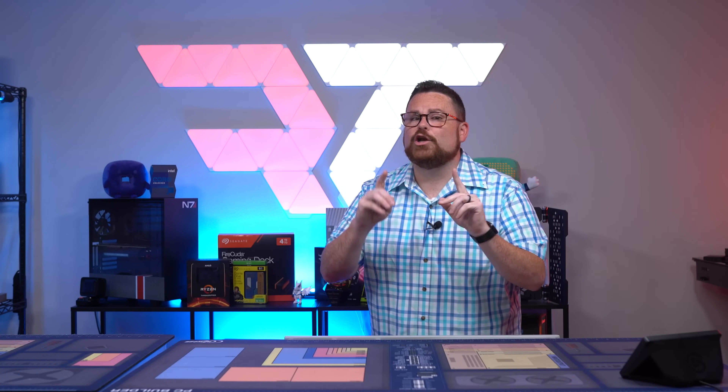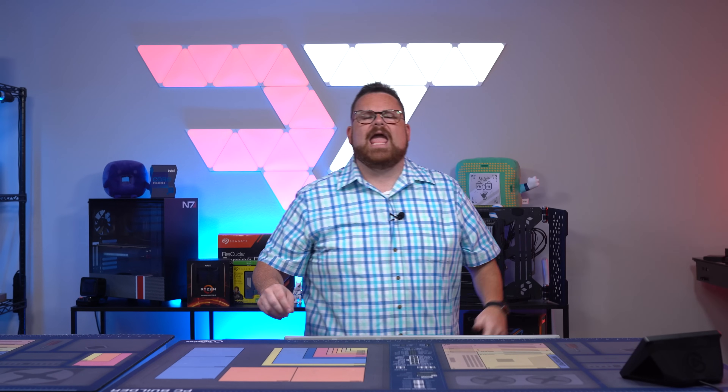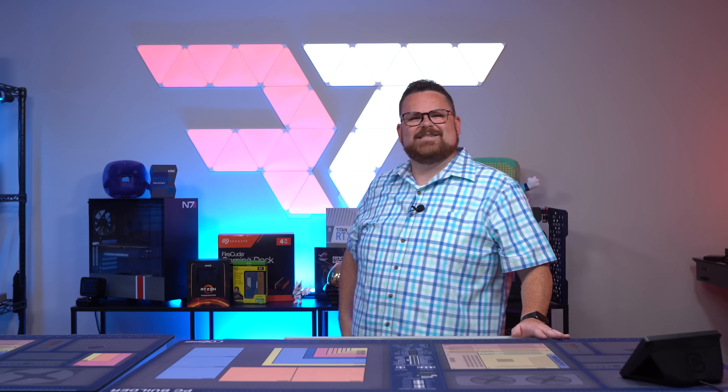We partnered with Intel and their new Intel 670P NVMe SSD to build out a storage-tacular giveaway meant for the ages of storage. Pretty snazzy intro, right? I'd say so.